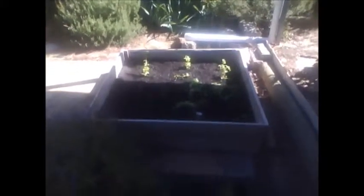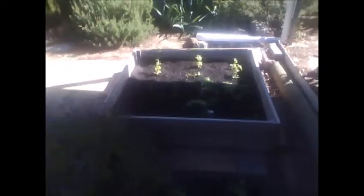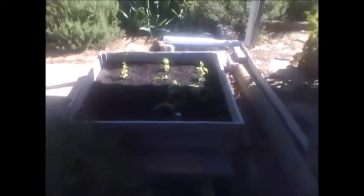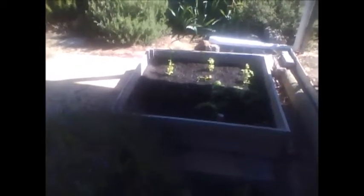Hopefully everything will take and I get some food out of my garden. The soil has been an issue — trying to get it right and make it workable so things are actually growing, so I can pick and harvest bits and pieces here and there like I see on YouTube. Wish me luck!